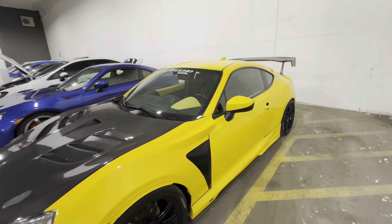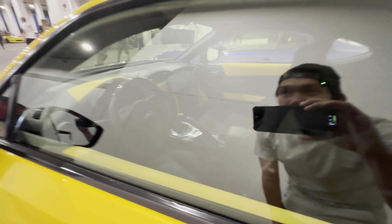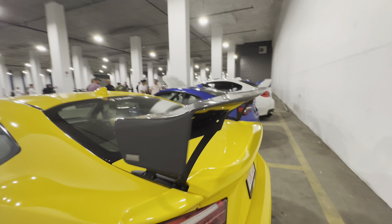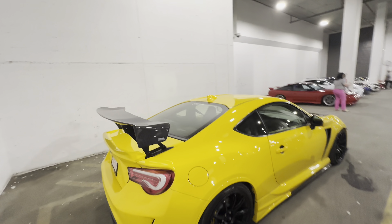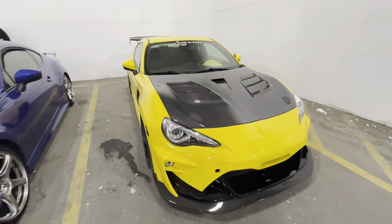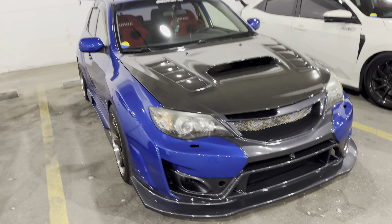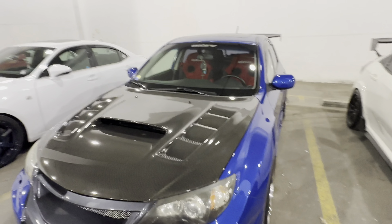The fitment is on point, guys. So good — wonder who's the owner of this thing. It's a Hawkeye WRX — so damn good.